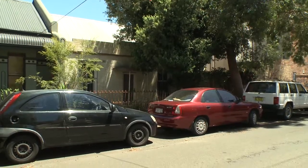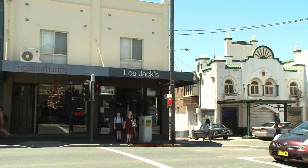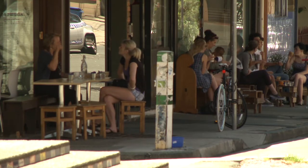Fern Cottage is a free-standing home set on an extra-large 289 square meter block with two street frontages. A perfect location in a quiet street, yet still an easy walk to all that Newtown has to offer.